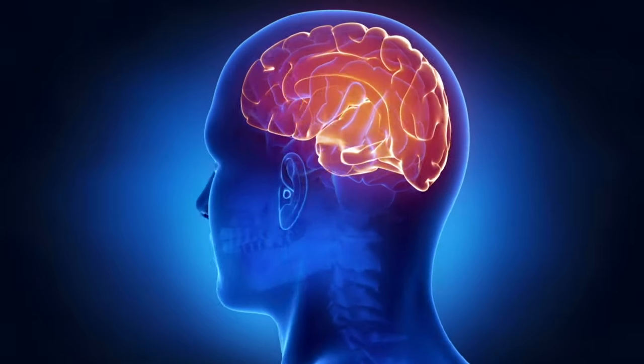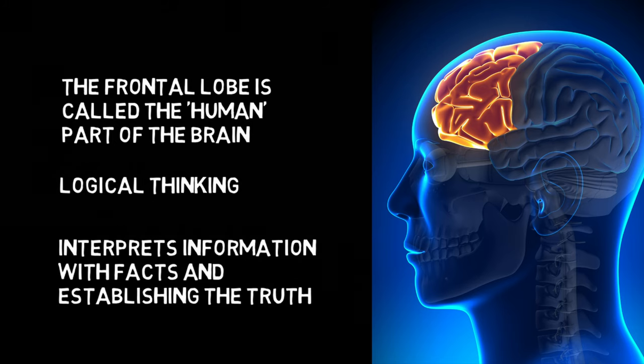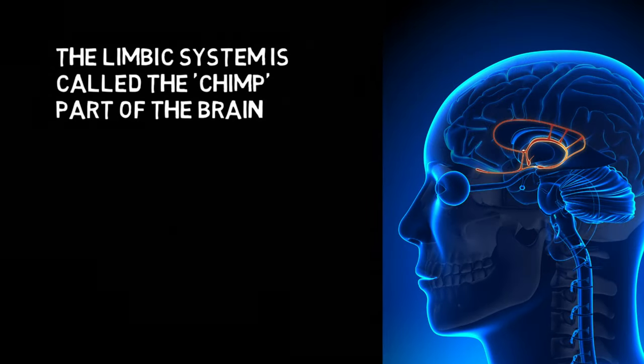The first part of the model is the frontal lobe, which Professor Peters calls the human part of the brain. This is the part of the brain that uses logical thinking, interpreting information by searching for facts and establishing the truth.